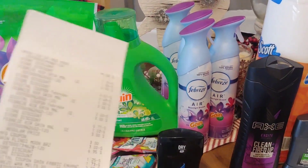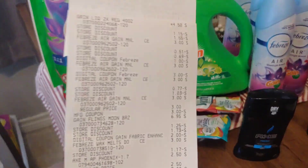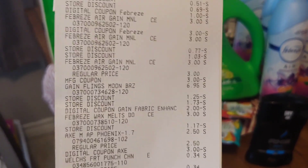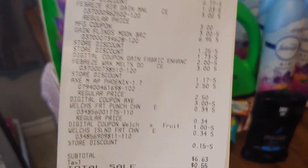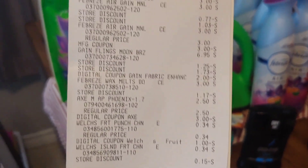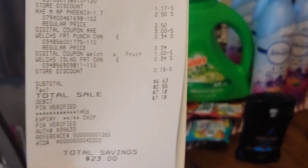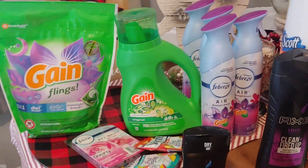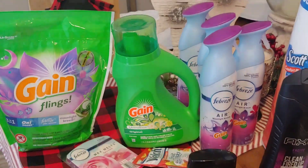I used two buy one, get one free coupons on the Febreze, and the $1 digital for the Febreze wax melts. The Gain Flings was $6.95 and I used a $2 digital. The Axe was $2.50 and I used that $3 digital, giving me $0.50 in overage. The Welch's gave me $0.34 in overage as well. With the $5 off $20 and $5 off $25, a savings of $23 — I paid $6.63 for 10 items. Two Febreze alone are $6, so $6.63 is a great deal.